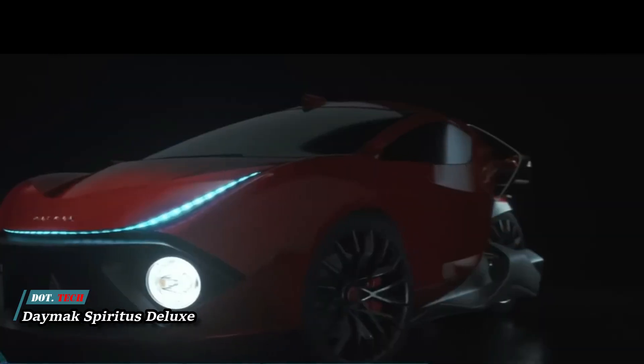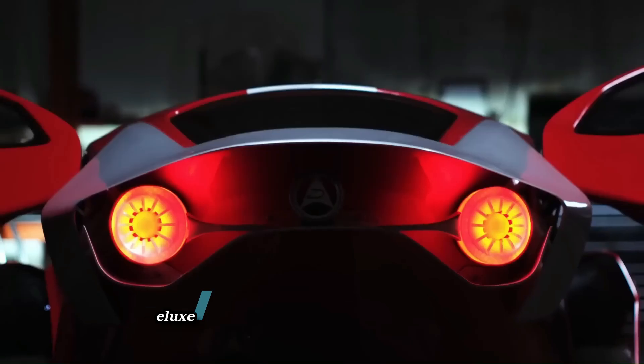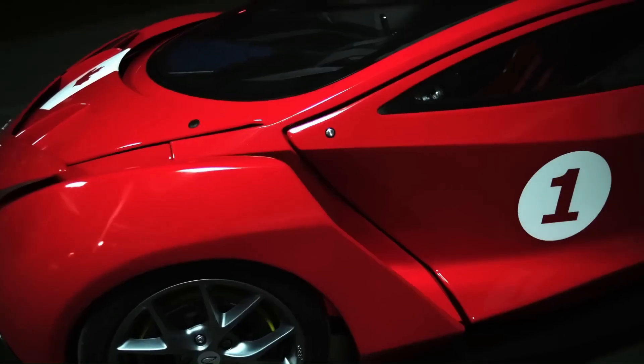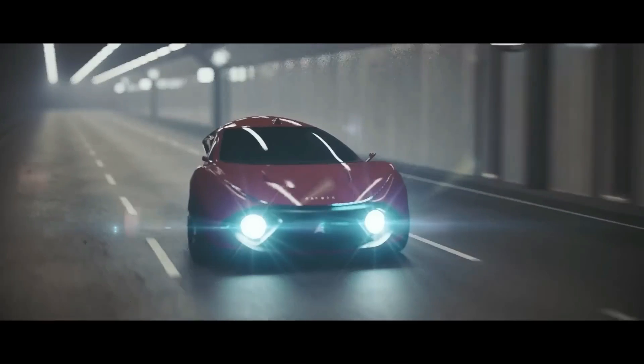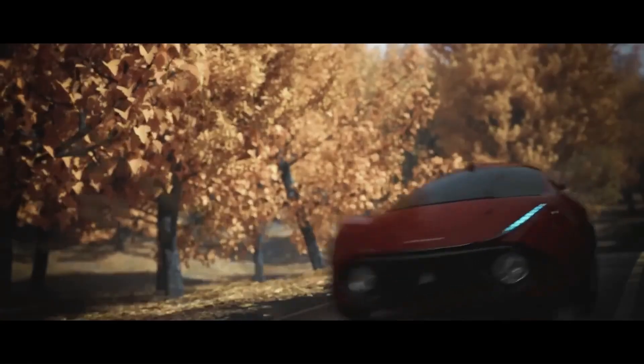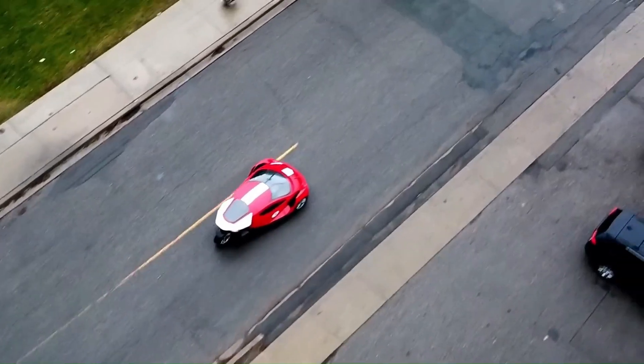The Daymax Spiritus Deluxe is a two-seater electric car designed with the modern urban commuter in mind. It is part of the Avenir line by Daymax, a company known for its wide range of electric vehicles. The Spiritus Deluxe is equipped with a 34 kilowatt-hour battery that provides a range of up to 249 miles or 400 kilometers. It has a top speed of 87-plus miles per hour and can go from 0 to 60 miles per hour in 5.0 seconds.